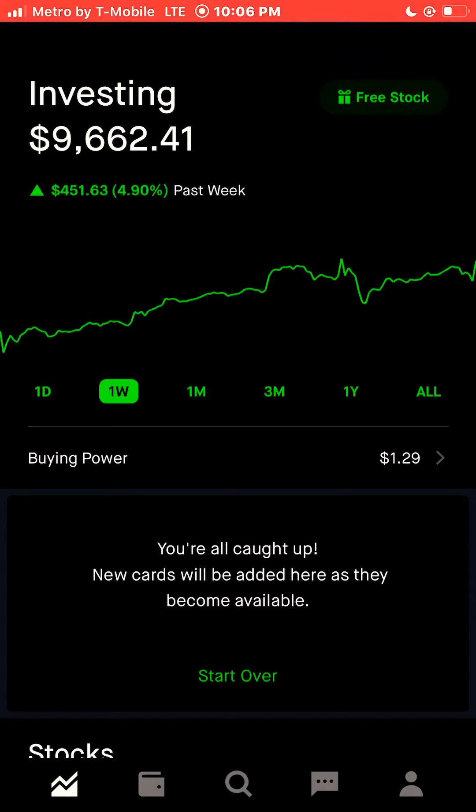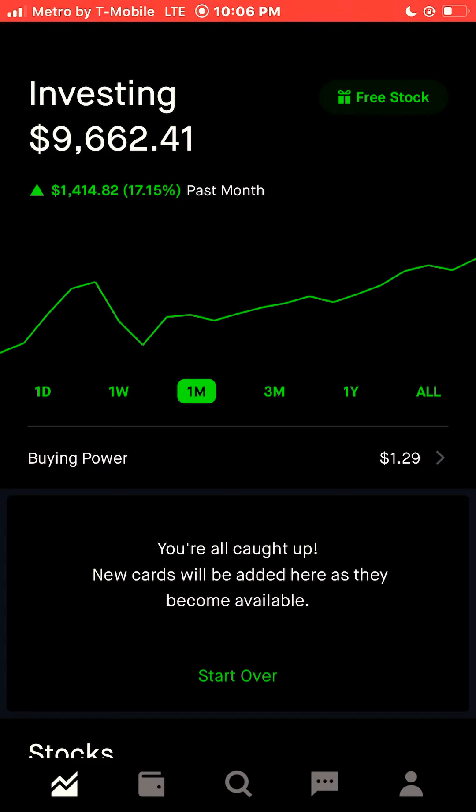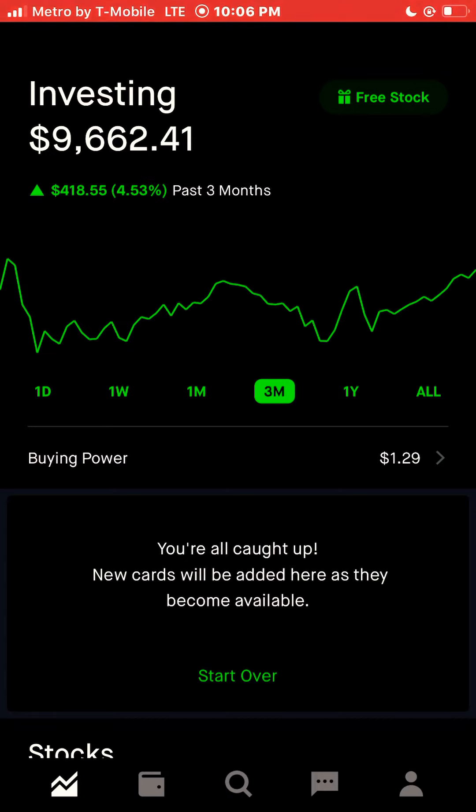For the past seven days, for the past week, we were up $451.63, 4.90%. For the month of November 2020, we were up $1,414.82, 17.15% — an extremely strong month for my portfolio. For the last three months, we're up $418.55, 4.53%.